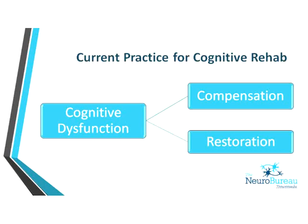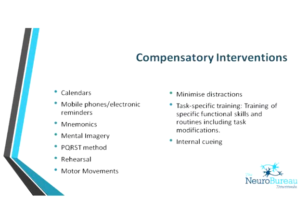This is a simplistic diagram of how we currently manage cognitive dysfunction. There are two schools of thought: you can compensate for it or try to restore and remediate it. Restoration is about working on the skill to try and improve it, whereas compensation is about making the person functional without fixing the underlying deficit. They don't necessarily operate in isolation — you can do them simultaneously, depending on the client, their goals, comorbidities, and general presentation.